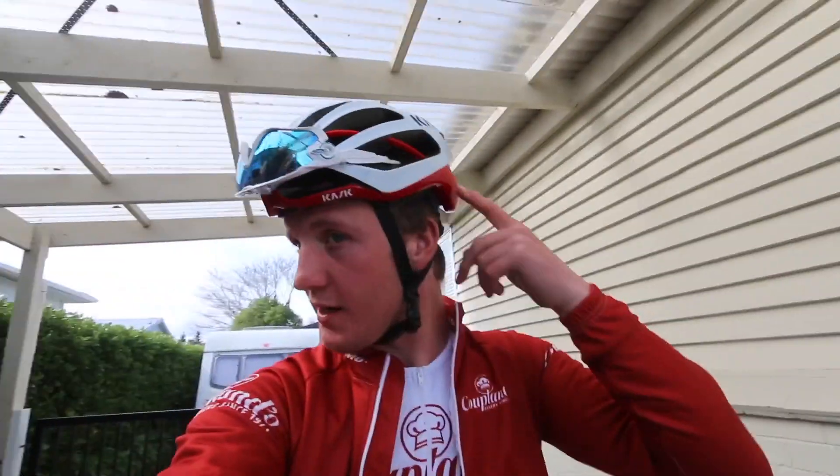Welcome back to another vlog. This is going to be my first ride in the new Kask Protone — well, it's not new, but the first time I've ever ridden one — so I'm going out for a two-hour ride at the moment.